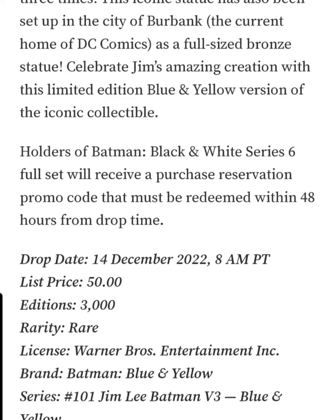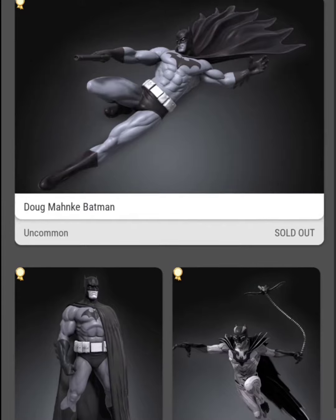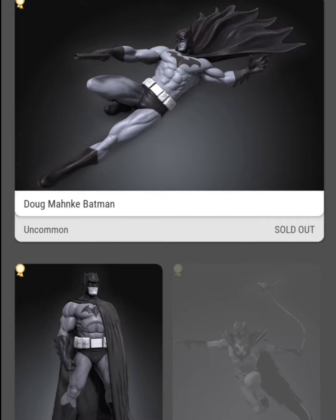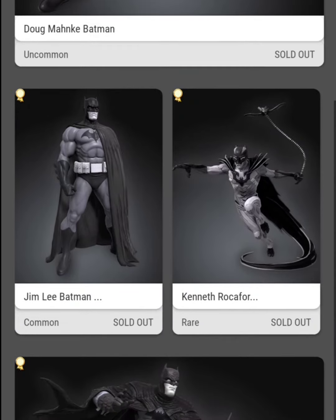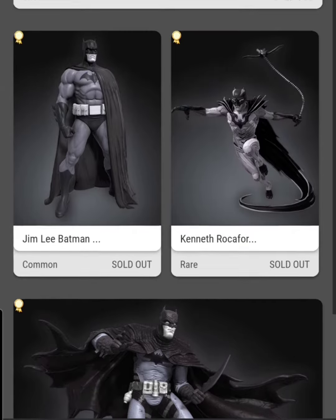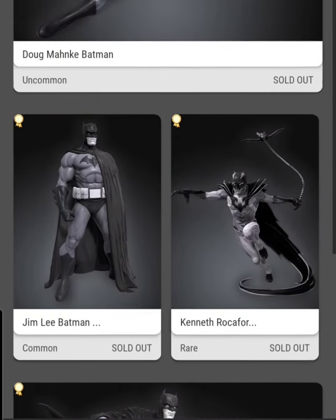Let's take a look at that series quickly. Fortunately for me, this is a series that I do have the full set of. You would have to have the Doug Mankey Batman, the Jim Lee Batman, the Kenneth Rocco for Batman, and the Raphael Grandpa Batman — four collectibles in total.